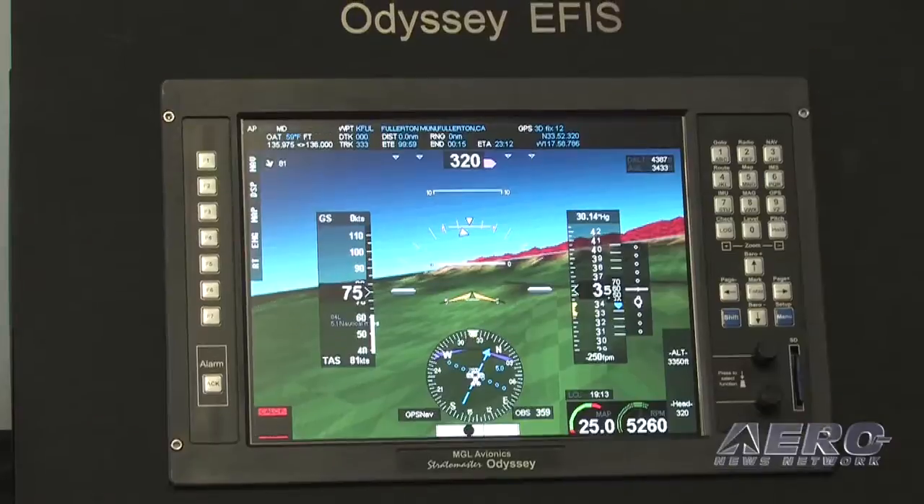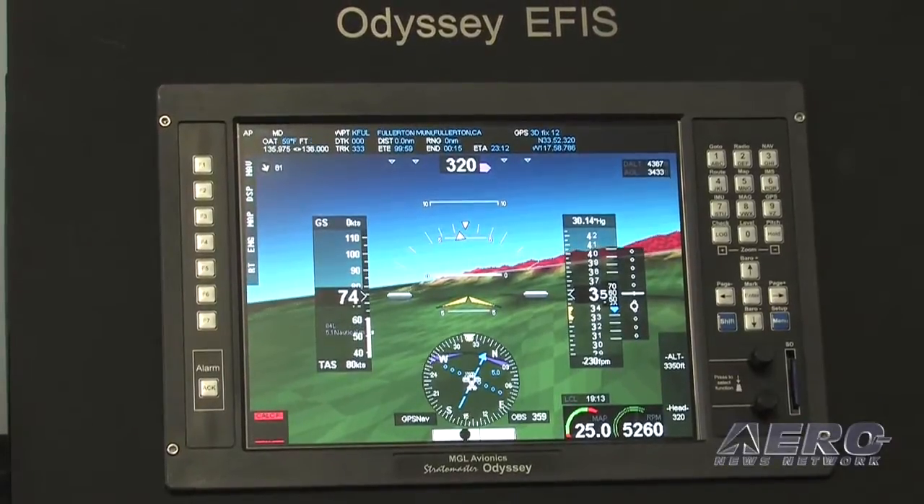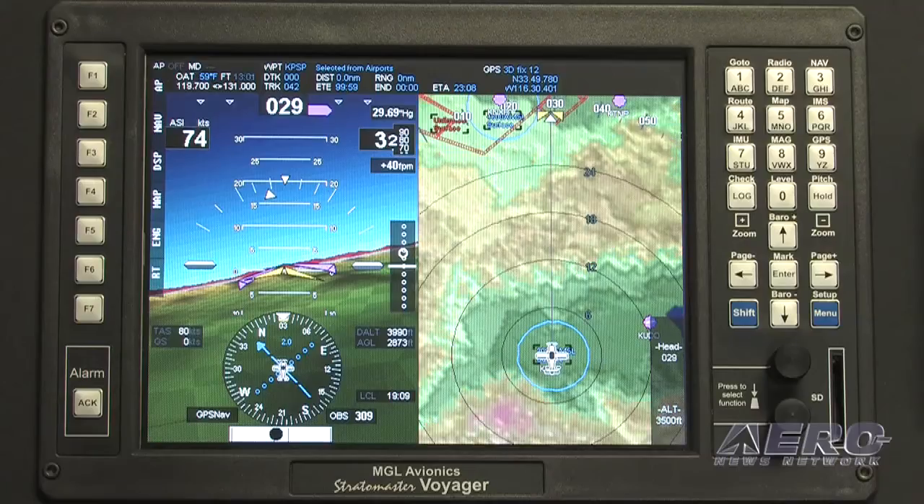Looking at the Odyssey EFIS — the MGL Avionics Odyssey is our largest EFIS with a 10.4-inch diagonal display. It's exactly the same as the Voyager EFIS except for the size, and it's even the same price. When it comes to choosing between the Odyssey and the Voyager, all you've got to do is choose your size, because they're priced the same and do exactly the same things.